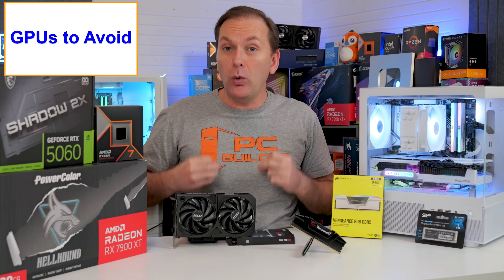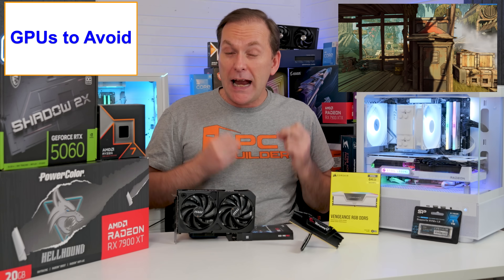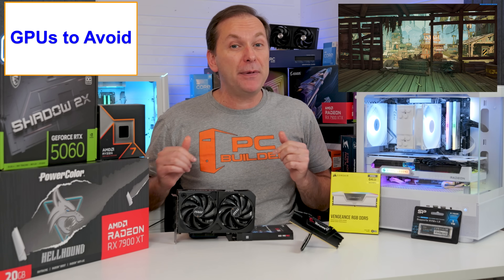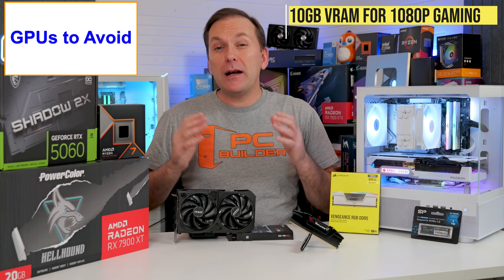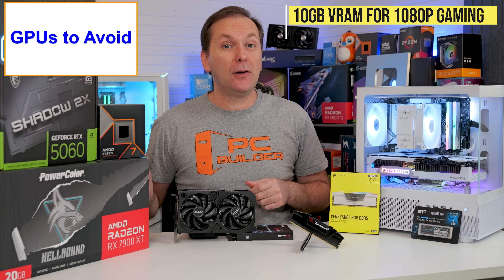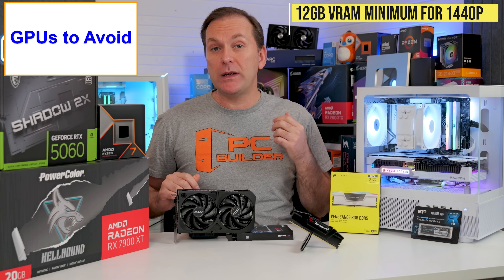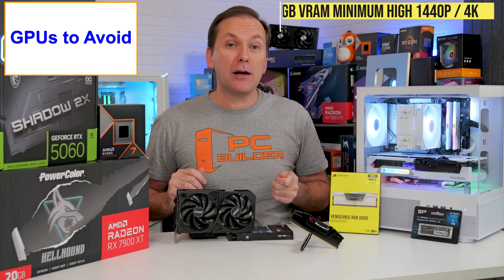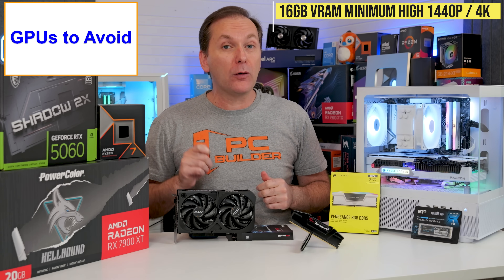Games used to stutter badly or just crash, then gamers got mad at game developers rather than upgrading their aging graphics card. So many games now just don't load textures when they run out of VRAM. The game doesn't stutter, but it looks terrible and muddy, even though your FPS counter remains high — and it reduces bad Steam reviews. In 2026, I recommend at least 10 gigabytes of VRAM for 1080p higher ultra details, and 12 gigabytes minimum for 1440p higher ultra gaming.